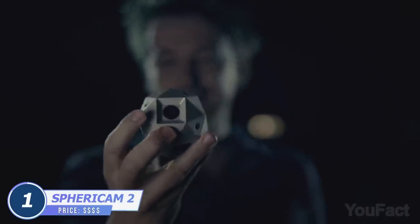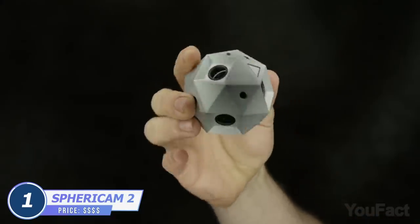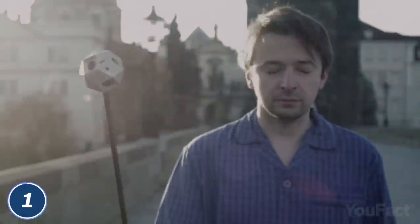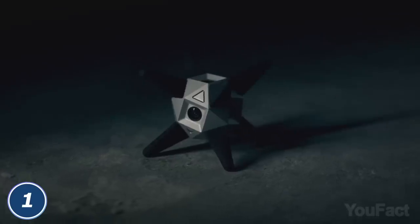Here's another cam called Sphericam with an unusual design. It uses six built-in lenses to record 100% of your surroundings. It looks like an aluminum sea urchin.